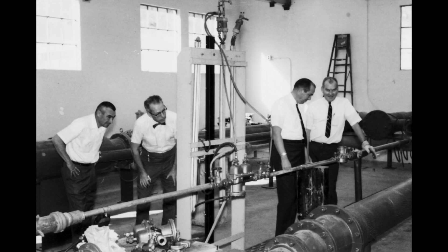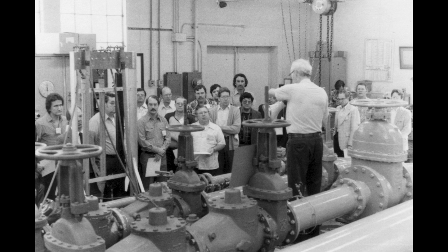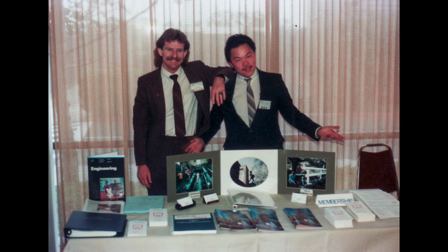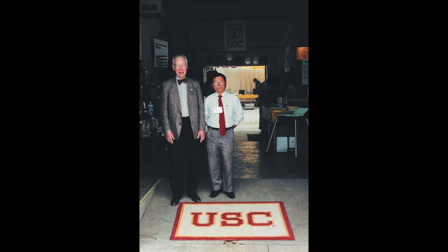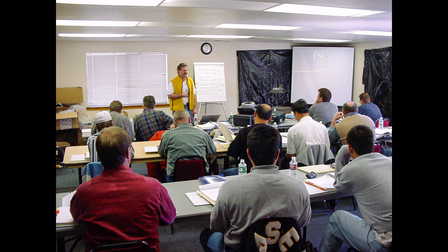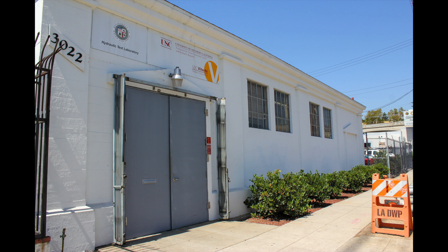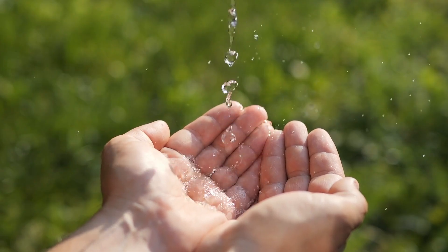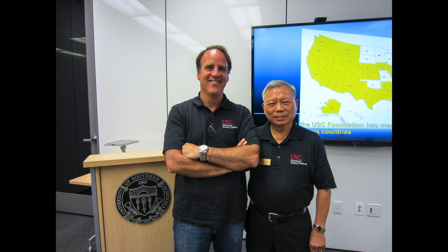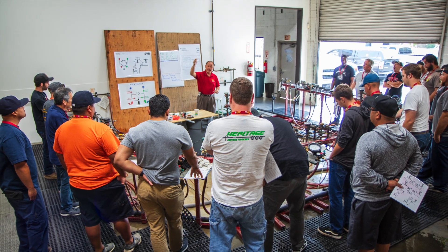The USC Foundation continues to be an invaluable resource as water agencies and health departments across the country work to implement robust cross-connection control programs. For 80 years, the Foundation has worked tirelessly to ensure the water flowing from our taps is safe to drink. By advancing research, setting standards, and providing education, the Foundation plays a vital role in protecting our most precious resource — safe, clean drinking water. Their legacy of innovation, leadership, and dedication continues to this day, making them a true champion for safe water.